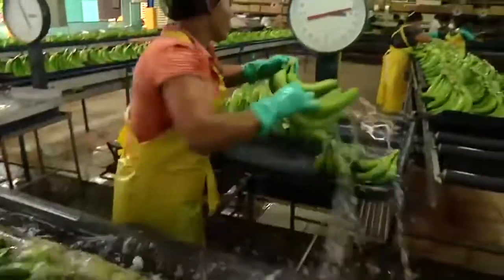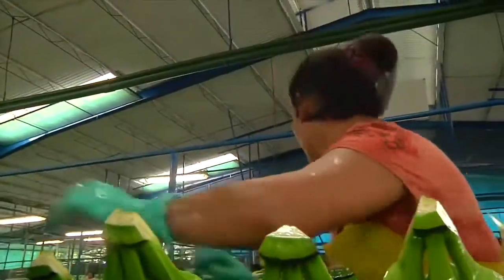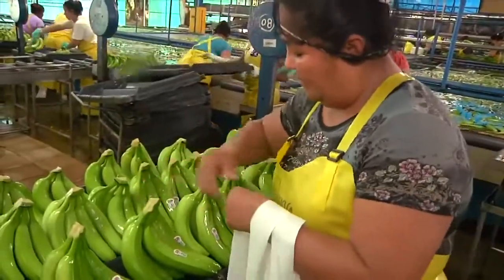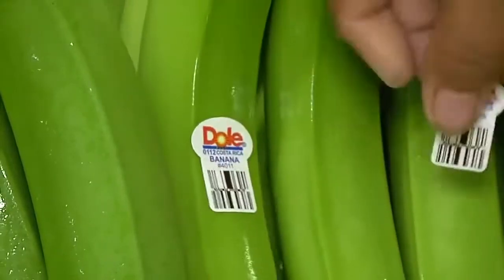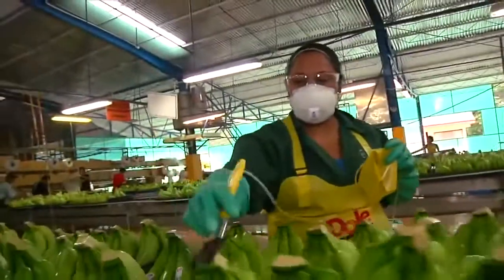Scales are programmed to accept the correct amount of bananas per shipping carton. The trays are then transported by conveyor to the next workstation, where they receive the worldwide symbol of exceptional quality, the Dole sticker. The cut stems then receive a post-harvest treatment to preserve freshness.